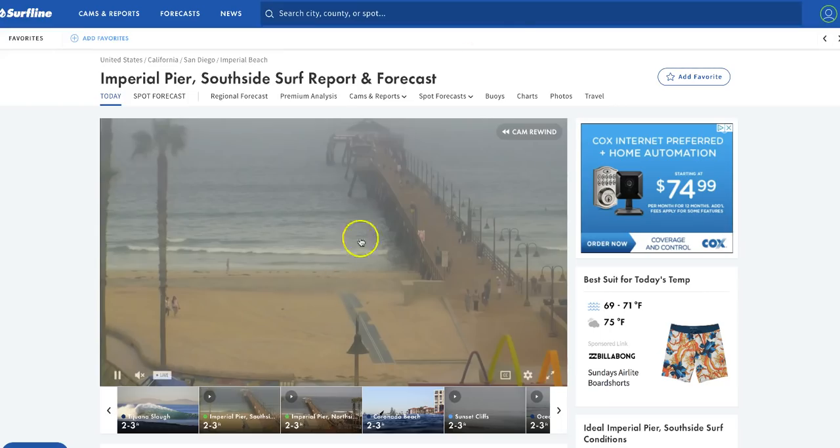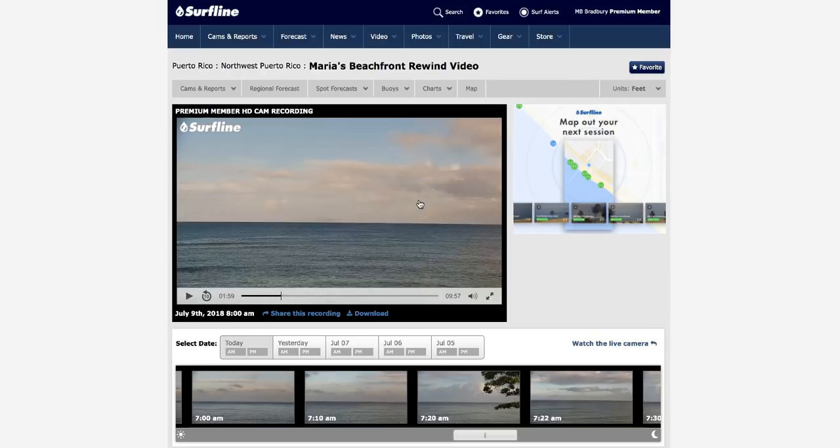Imperial Beach — this is in Southern California — you can see a haze in the sky this morning. This is a real-time look at Imperial Beach. I don't know if this is from the wildfire smoke, because this is near San Diego, lower Southern California, or it could be a combination of both — maybe dust and the wildfire smoke.